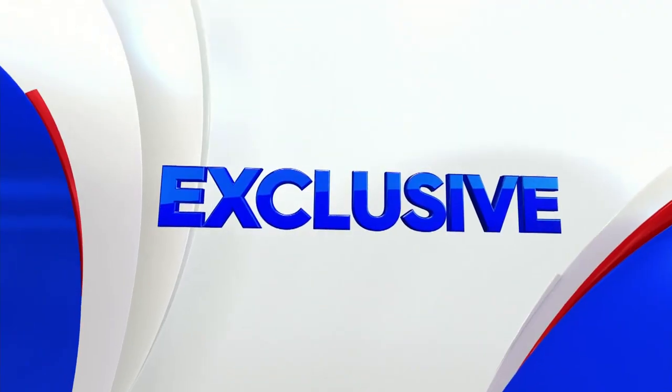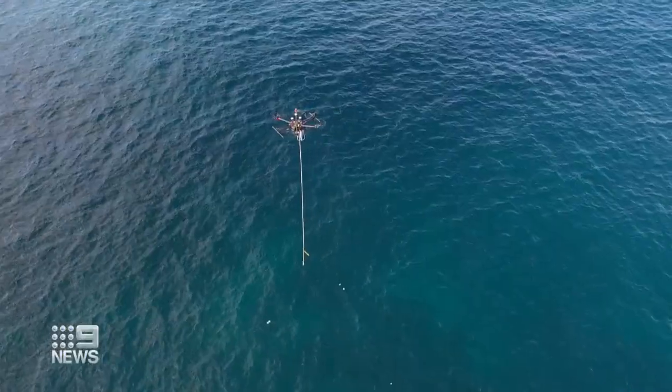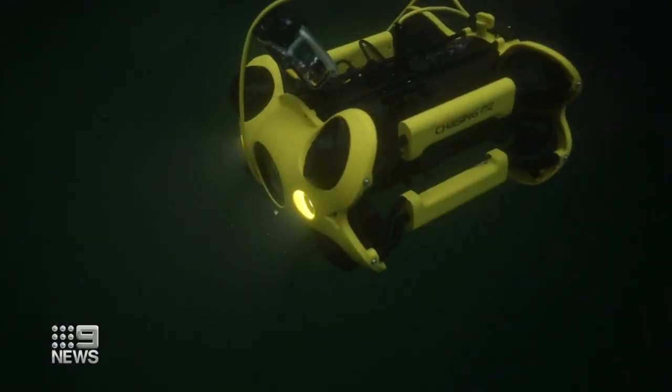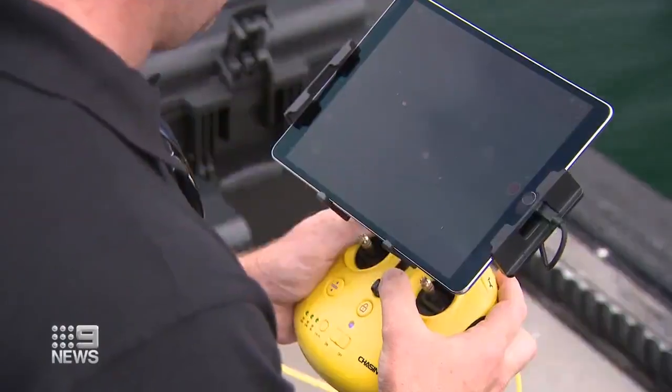They're an eye in the sky, and now drones are giving us a new view underwater. The devices are being tested in Australian waterways to capture information about marine life and inspect hard-to-reach places. Now they're plunging deep into our waterways — the remotely operated devices are being rolled out in Australia.